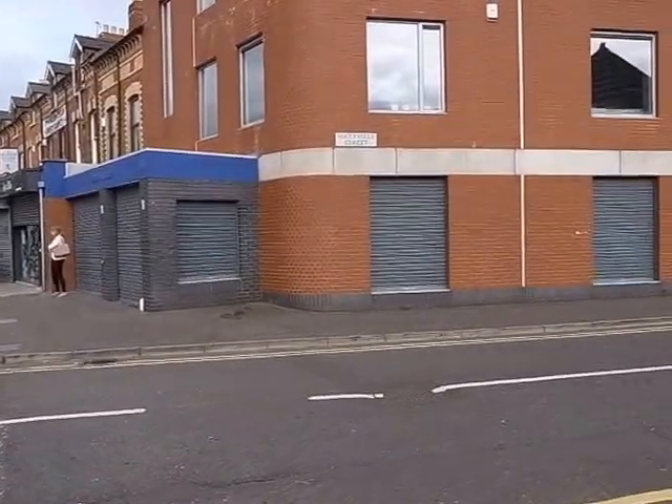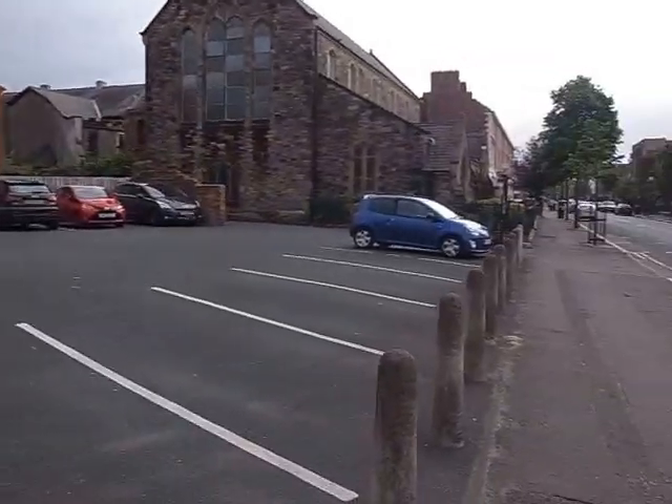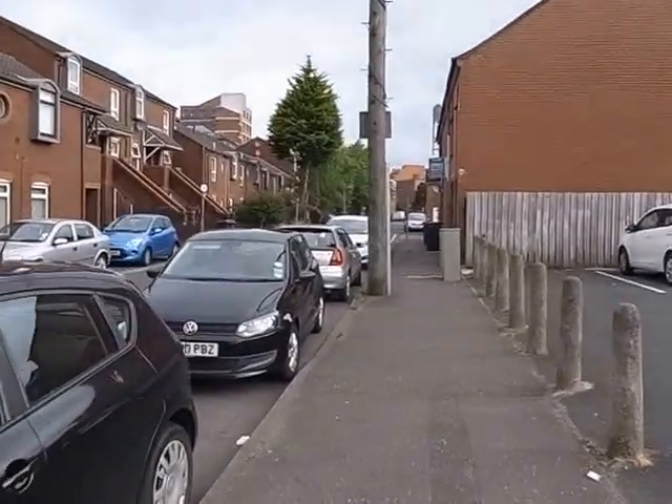So if you approach here either way, you get to Maryville Street, go down the side of the church, and walk down Maryville Street.